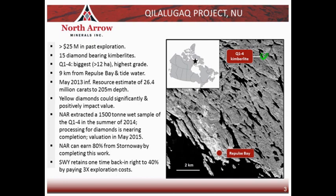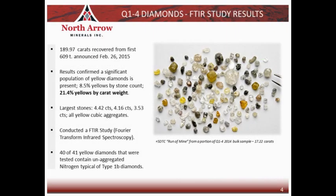Going into this process, we had identified — and Stornoway had identified — the fact that there are some yellow diamonds within the Q1-4 kimberlite, and we felt that these could be important. If we could confirm their presence, they could have a positive impact on the valuation. In fact, at the end of February, on February 26, we announced some initial results from the bulk sample. We reported the recovery of just under 190 carats of diamonds from about 609 tons of the kimberlite, and the important takeaway was that yes, the yellow diamonds are part of the population.